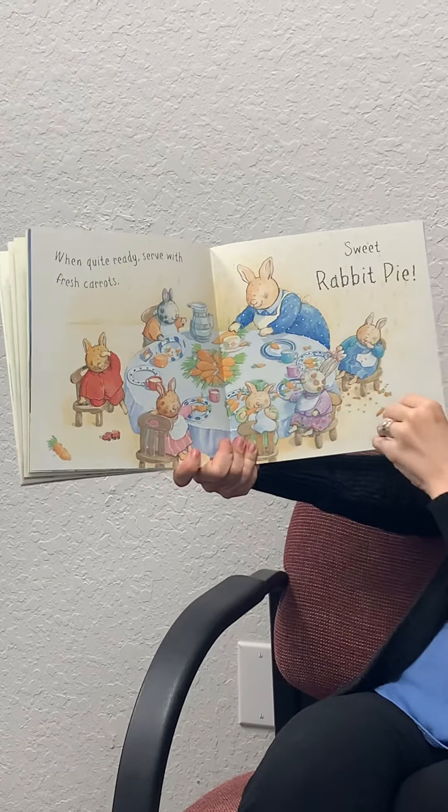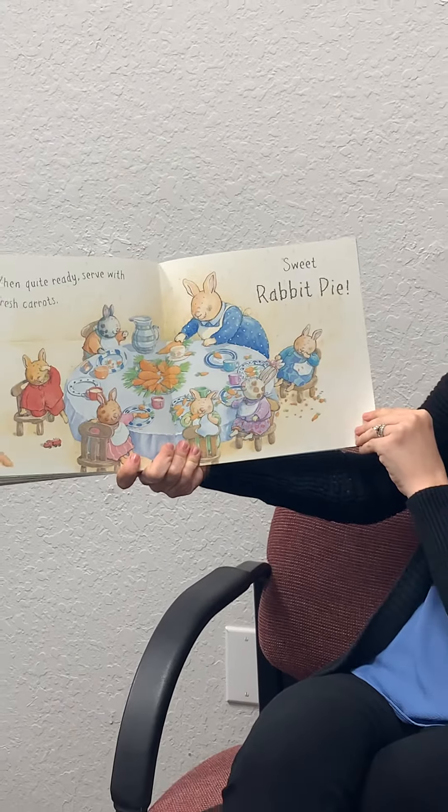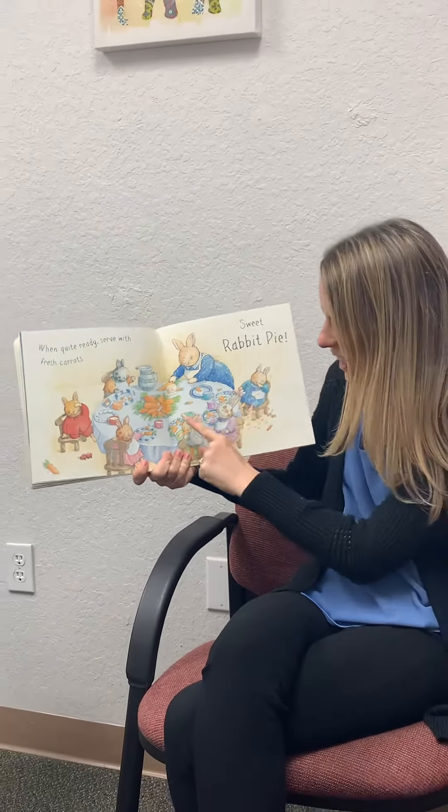When quite ready, serve with fresh carrots. Sweet rabbit pie. That was their morning breakfast. Thank you so much for joining and happy Mother's Day. Bye-bye.